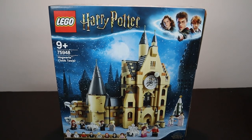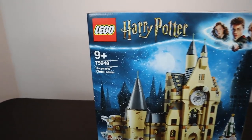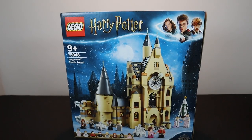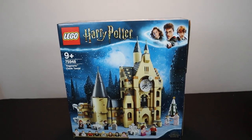Hey guys, welcome back to another 'Should You Buy.' Here today we are taking a look at one of the newer Harry Potter 2019 sets. We have set number 75948, the Hogwarts Clock Tower. This set is not released here in the U.S. until July 1st, however if you are overseas you'll have access to it already.